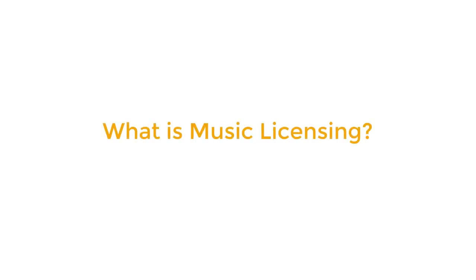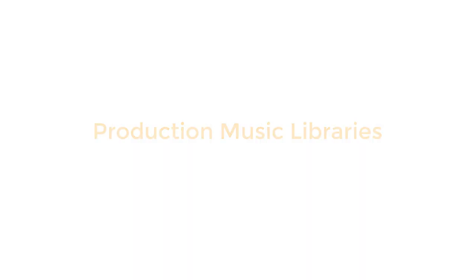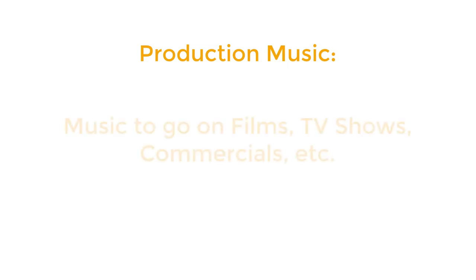So what is music licensing? In this video we'll be talking about licensing your music to production music libraries. Production music means music to go on productions — so films, TV shows, commercials and such like.